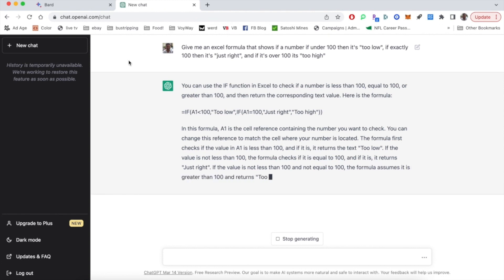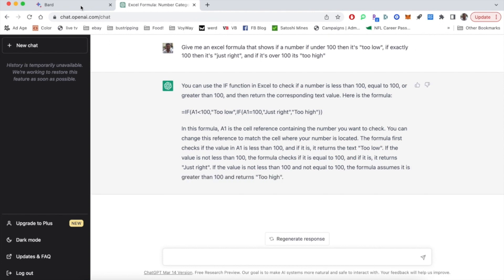One thing to note is that ChatGPT does provide more of an explanation around why that formula works and why it's important, which I think is really useful if you want to actually understand it, as opposed to just wanting a quick answer without learning why. So maybe give ChatGPT a little bit of a win on this one, but not by much.